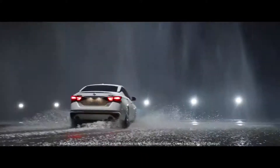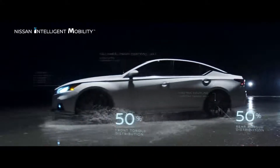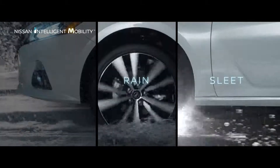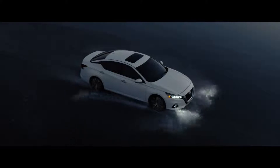Weather on the horizon? Show me what you've got. Available intelligent all-wheel drive makes Altima the capable sporty sedan you've been looking for. Great for snowier regions, Altima marks the first time Nissan has offered all-wheel drive on one of its North American sedans.